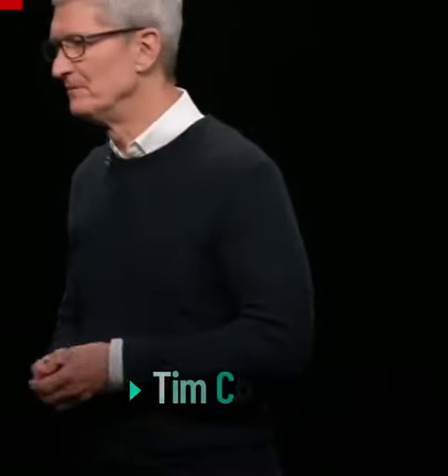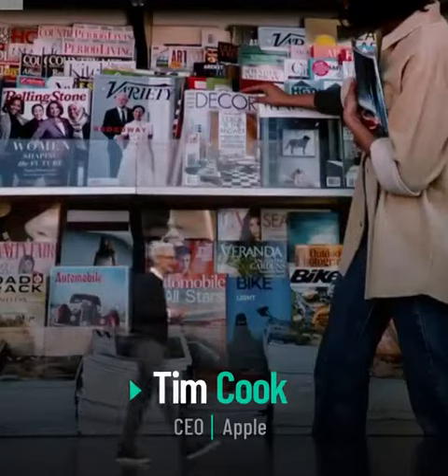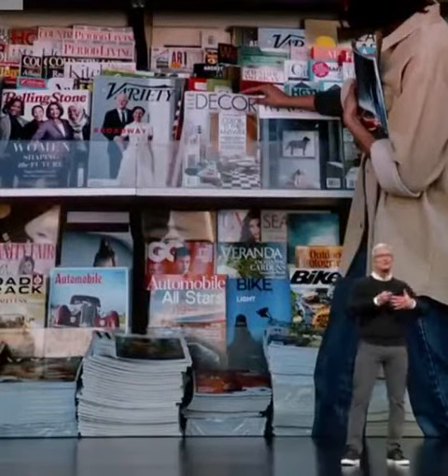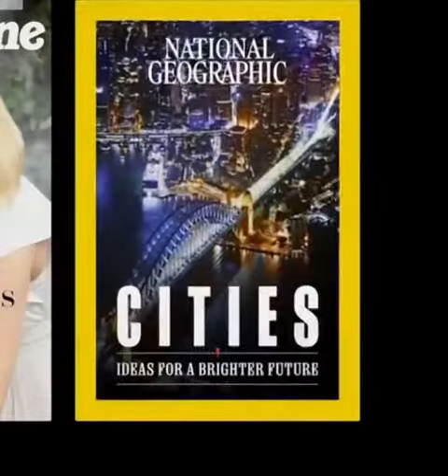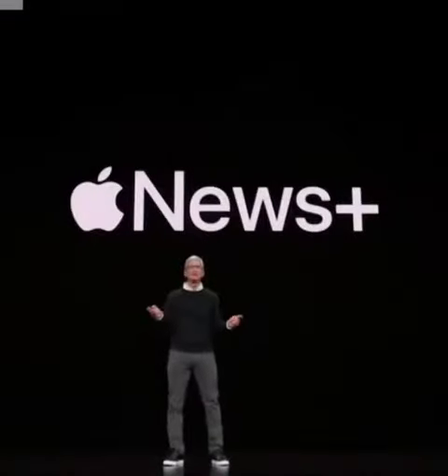Like many of you, I love the feeling of being at the newsstand with all those beautiful and thought-provoking magazines covering so many topics. We want them all. All of these magazines come to life in an all-new service that we call Apple News Plus.